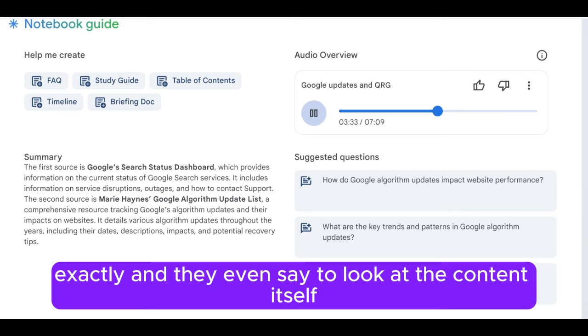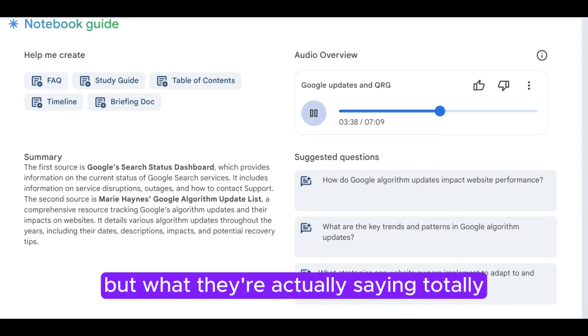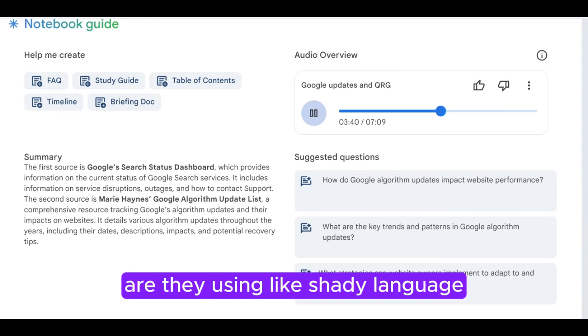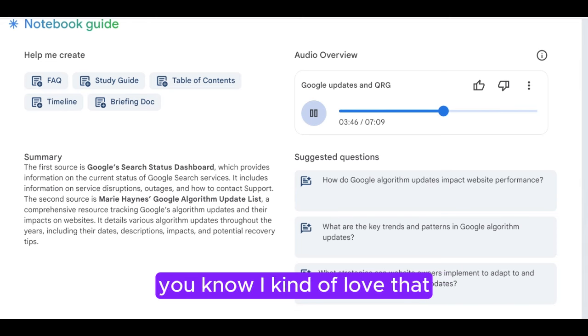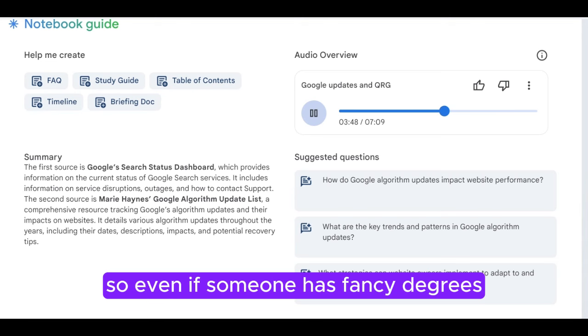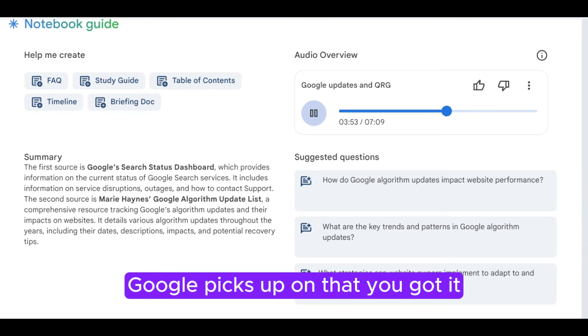And they even say to look at the content itself. So it's not just about who's writing, but what they're actually saying. Are they using shady language? Are there factual errors? It's like being an internet detective. So even if someone has fancy degrees, if the advice they're giving is suspect, Google picks up on that.